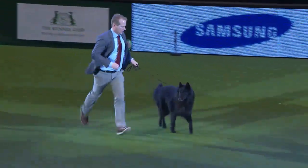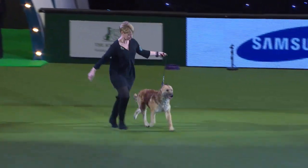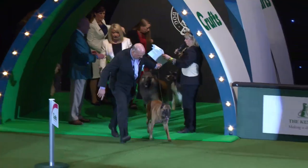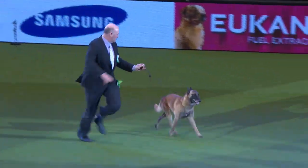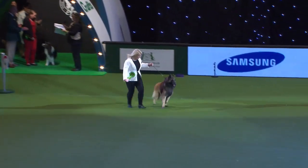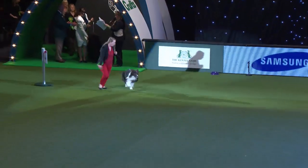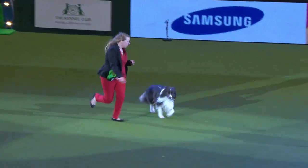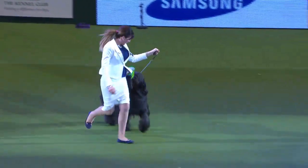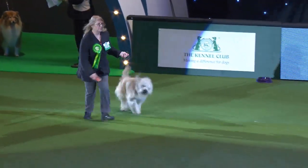The first of the Belgian Shepherd Dogs — this is the Groenendal. Then the last of the four varieties and also the most popular at the moment, the Tervuren. There's a huge entry today of Border Collies, and here's the triumphant winner. And this is the Briard Best of Breed, followed by the Catalan Sheepdog from Spain.